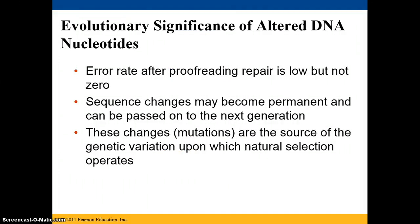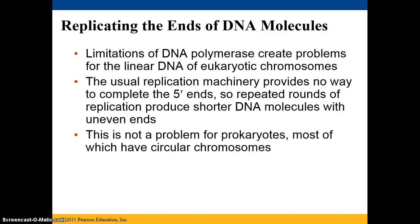Altered DNA has different effects in terms of evolutionary significance. The error rate after proofreading repair is very low, but it's not zero. Sometimes sequence changes can become permanent and can be passed on to the next generation. We refer to these changes as mutations, and they're the source of genetic variation upon which natural selection can act or operate.